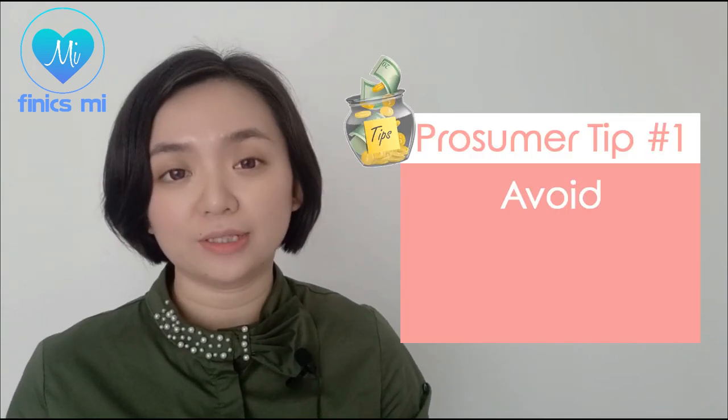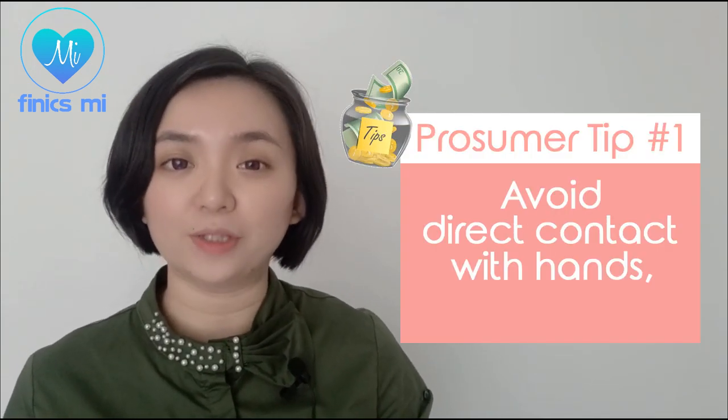So here are some prosumer tips for you. Prosumer tip number one: avoid direct contact with hands and use a cotton pad to apply skincare products instead. At the beginning I was shocked to hear that, because the cotton pad would absorb a lot of skincare products compared to applying them directly to the face. But the prosumer in me knew that it is better to do this instead of spending a fortune going to the dermatologist if my skin condition gets worse.